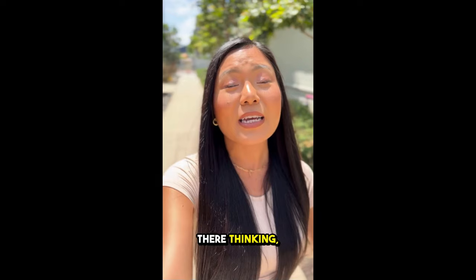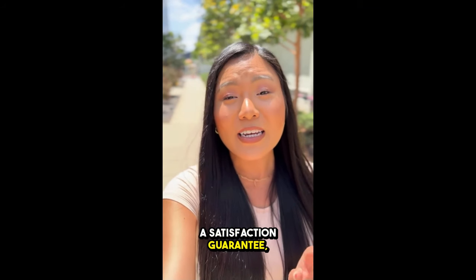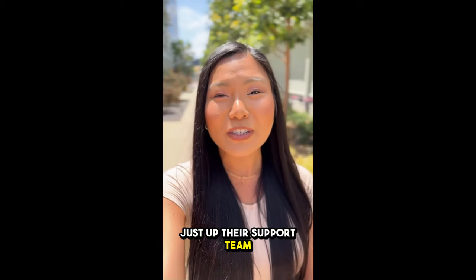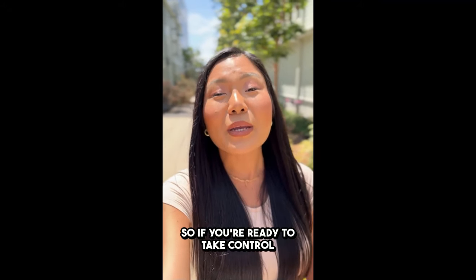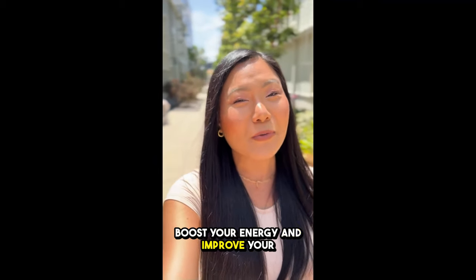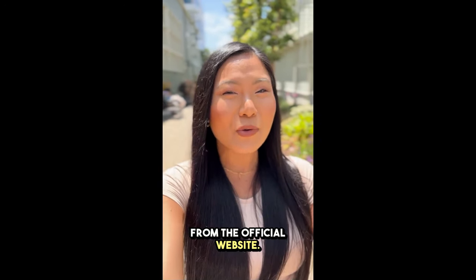If you're sitting there thinking, what if it doesn't work for me? Don't even stress. They've got a satisfaction guarantee, so you're basically covered. If you're not feeling it, just hit up their support team for a full refund. Honestly, with all the positive feedback I've seen, I think you're going to love it. So if you're ready to take control of your blood sugar, boost your energy, and improve your overall health, click the link below to get Glycobalance from the official website.